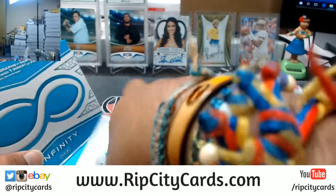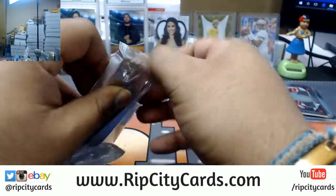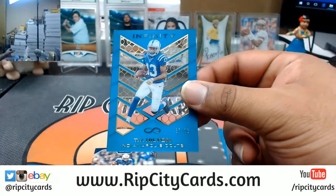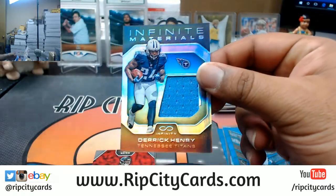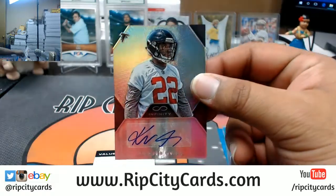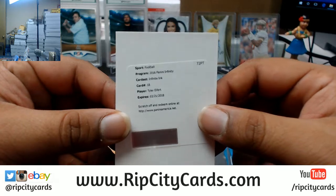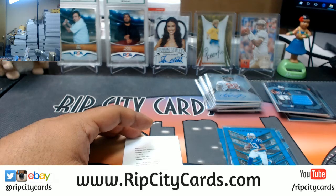Box number five, see what we got. Good luck y'all. Got Jeremy Maclin Chiefs base, T.Y. Hilton numbered to 88 for the Colts, Derrick Henry Titans numbered to 48 — not base, that's Apache — Keanu Neal Falcons autograph, save the redemption for last, Miles Jack Jaguars base. The redemption is Tyler Eifert, Infinity, numbered — I want to say he is a Bengal.